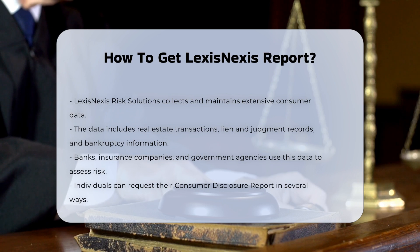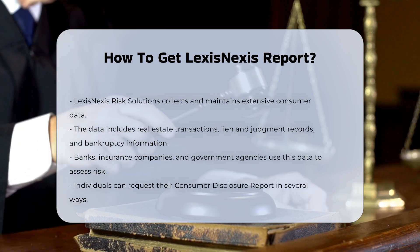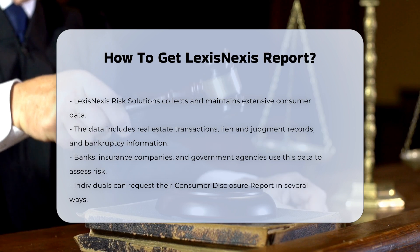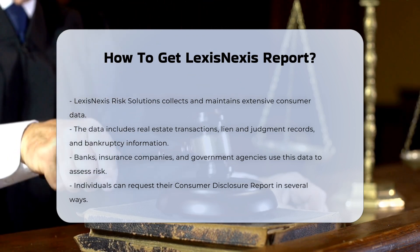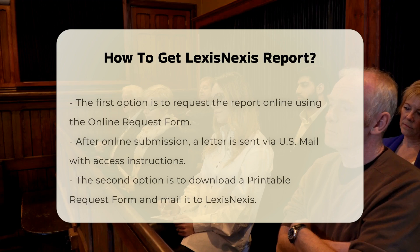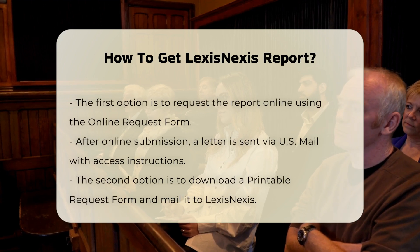To access the information that LexisNexis Risk Solutions maintains about you, you have several options. Requesting the report online: you can request your consumer disclosure report online by using the online request form provided by LexisNexis Risk Solutions.